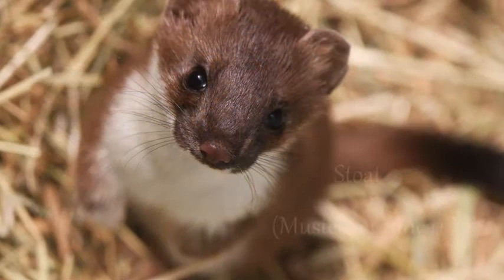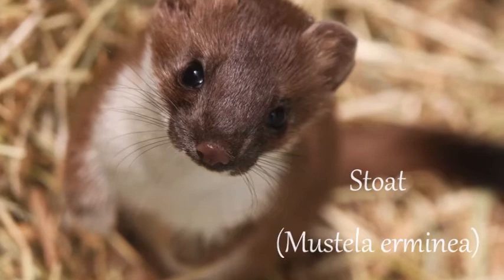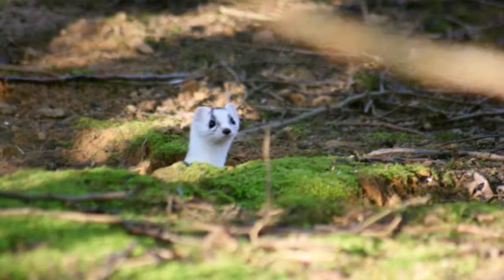Stoats in the north change the colour of their fur during the winter months. They turn completely white except for the tip of the tail, which remains black. Stoats can overpower prey up to six times larger than themselves.